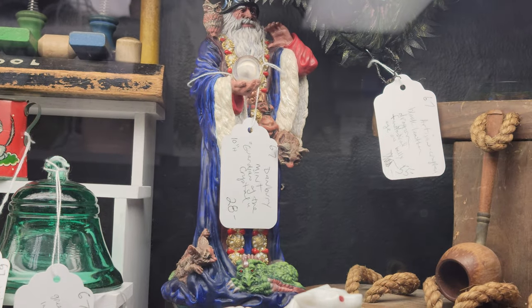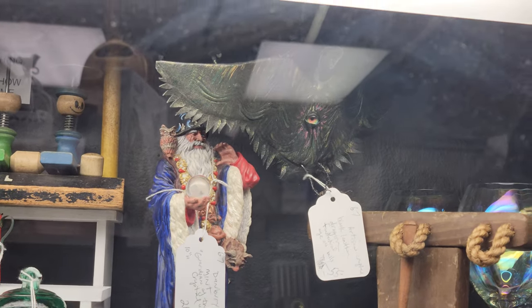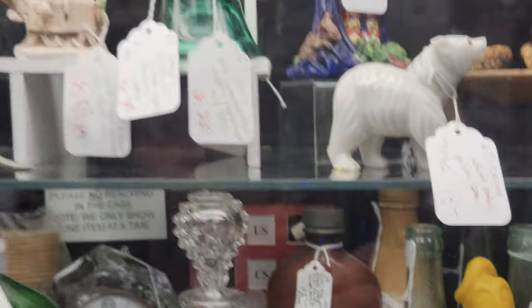There's a Danbury Mint Guardian Crystal for $22.40 — that's pretty cool. Vintage Playschool toys and all kinds of things. White Marble Polar Bear just $14.40.